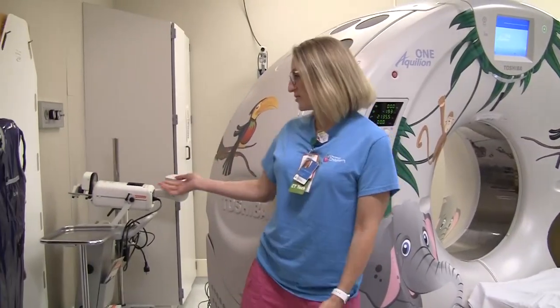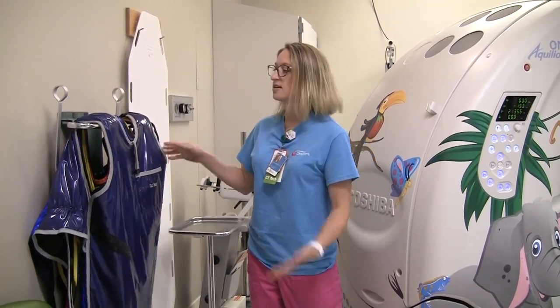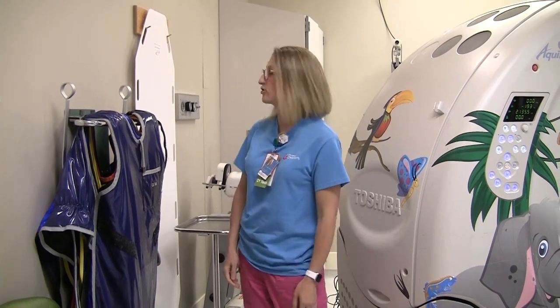Looking around the room, this is lead. This is what anyone who's in the room that's not getting their pictures taken wears — it goes on the front of them. You may have had something like this when you've gone to the dentist before and they lay that over you before you get your x-rays.